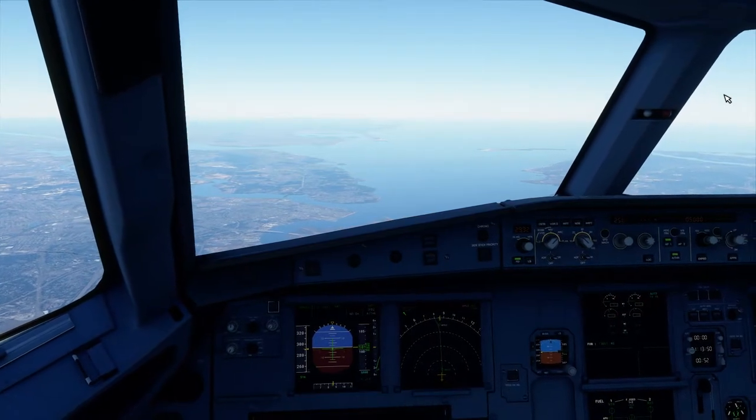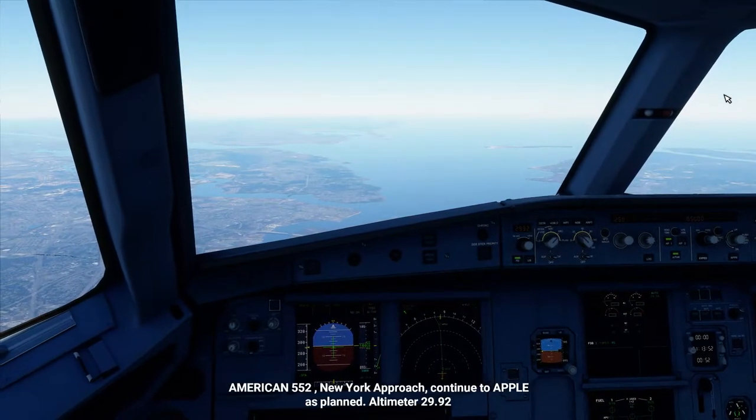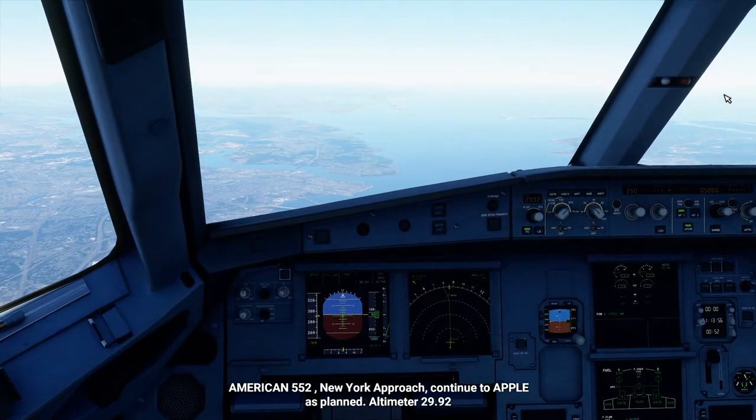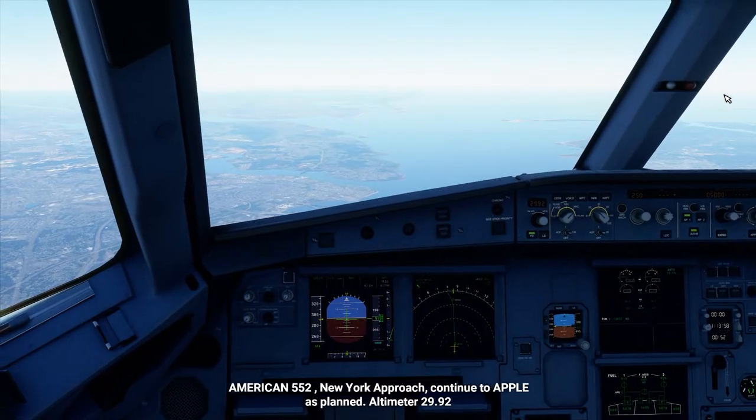Descending 5,000 feet. American 55 to New York approach, continue to Apple as planned. Altimeter niner decimal niner 2.